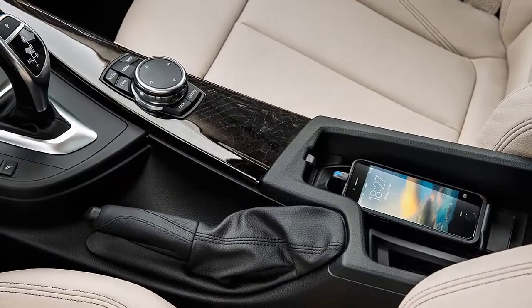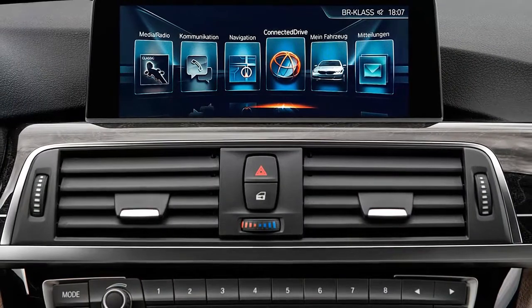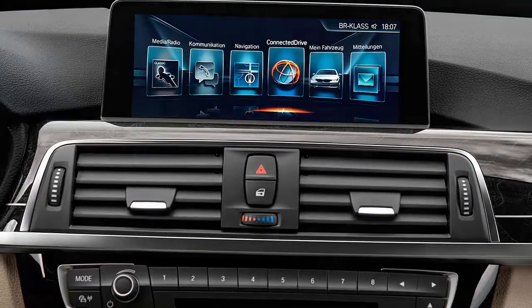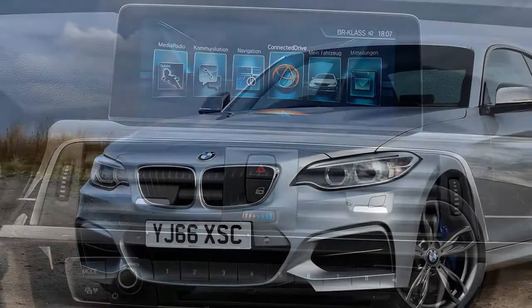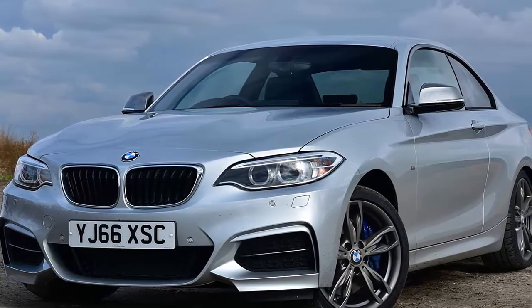All this extra, including a slight improvement in MPG, comes at a price increase of just £355. At £35,090 for the manual, that's £3,000 more than a Golf R, but almost £9,000 less than the M2 — which is sold out for the next 12 months anyway.